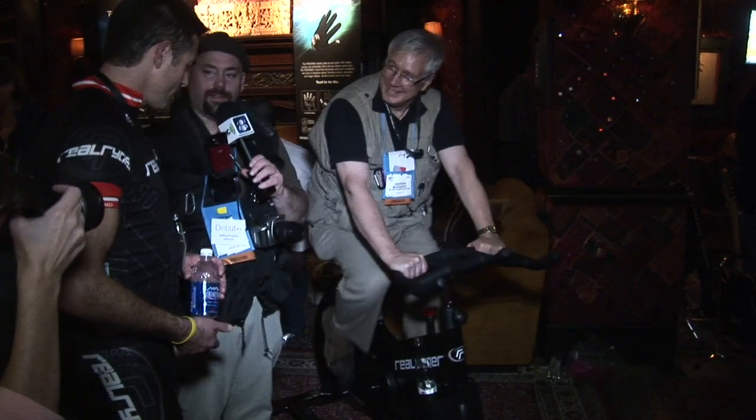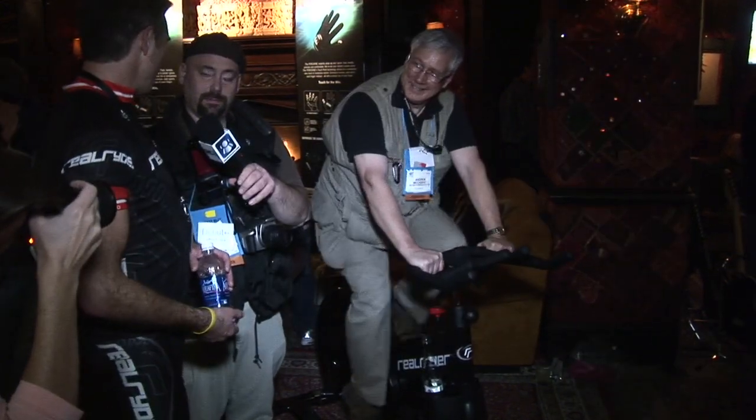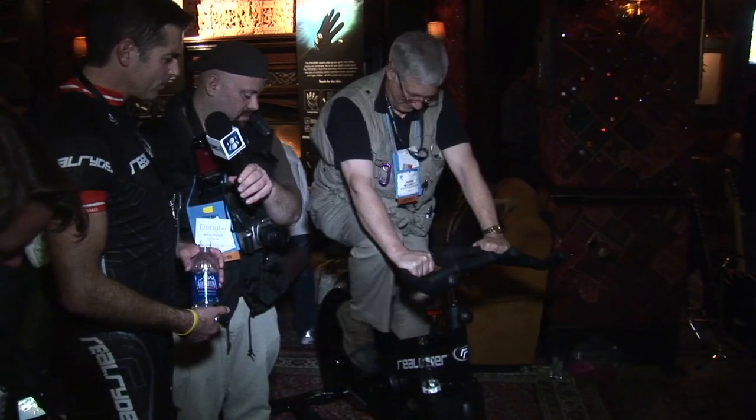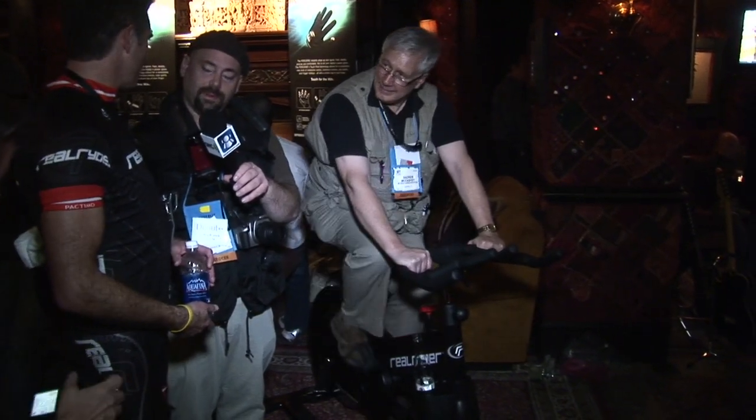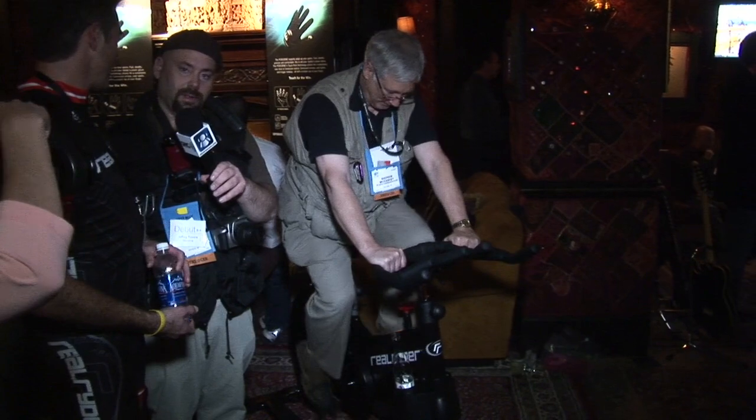What kind of price point are we talking about on this thing? This is $1,995 retail, but most of our marketing effort and sales are going to health clubs and gyms right now.